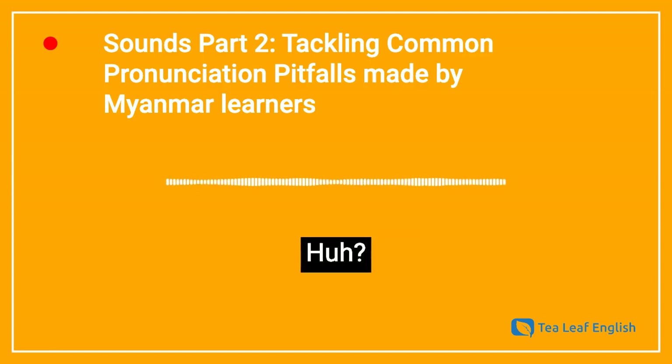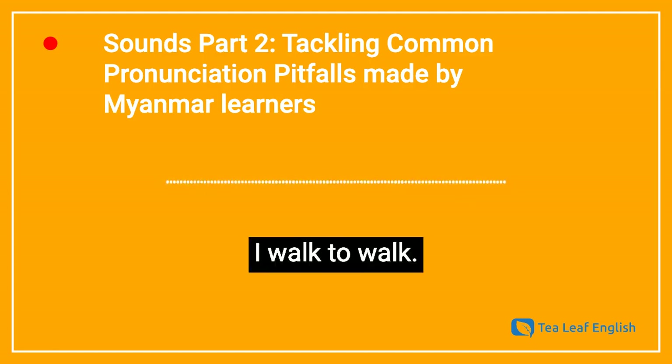I walk to walk. Huh? I walk to walk. What? I walk to walk!